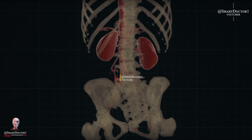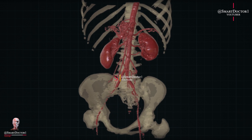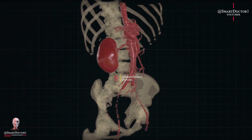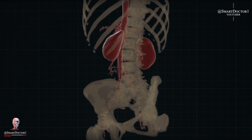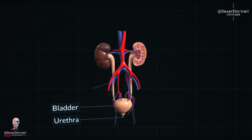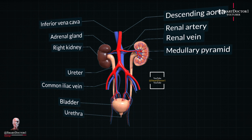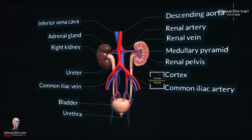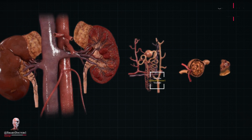As we conclude our journey, let's appreciate the strategic location of the kidney within our bodies. Safely nestled against the back muscles and protected by the ribcage, the kidney performs its vital functions with remarkable resilience. The human kidney, an organ of profound complexity and hidden marvels, continues to astound us with its intricate anatomy, multifaceted functions, and astonishing capabilities. It is a testament to the wonders of the human body.